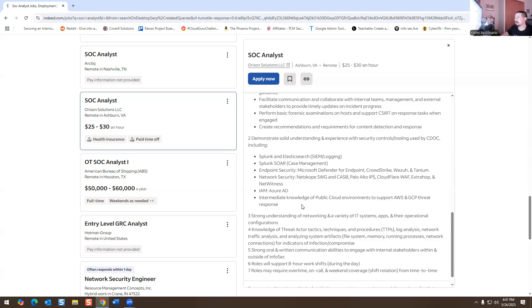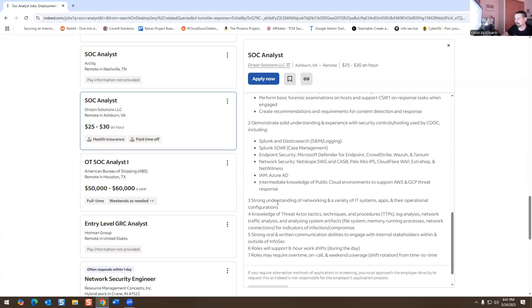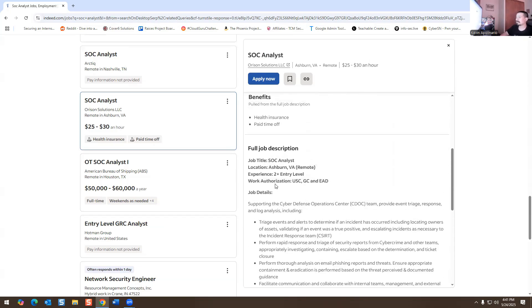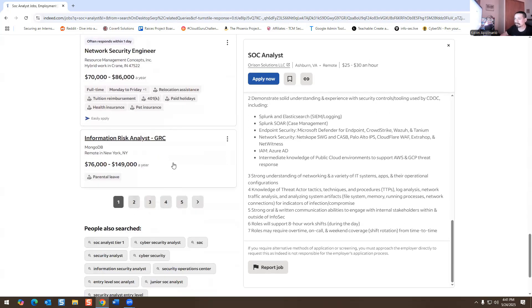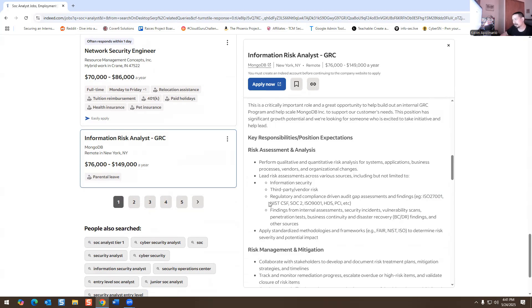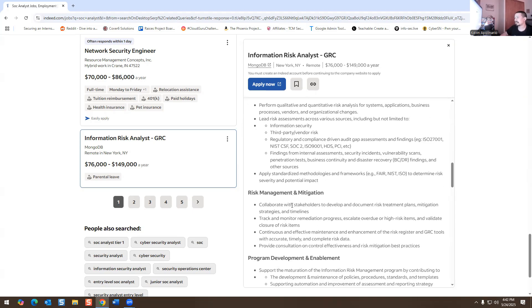The job also covers public cloud environments — AWS and GCP — for threat response. If you have some experience in IT or a cybersecurity internship, I'd apply. There's also a GRC component: ISO 27001, SOC 2 Type 2, ISO 9001, HIPAA, PCI. I've personally passed SOC 2 and STAR 2 audits. They also want security incident handling, vulnerability scans, pen testing, business continuity, and disaster recovery.